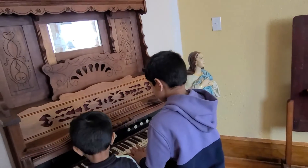Here's an old piano. It does not work anymore. Let's go to the kitchen.